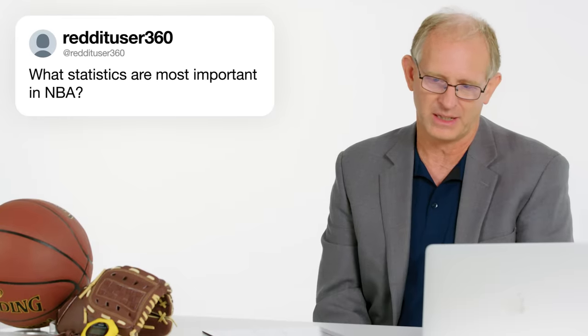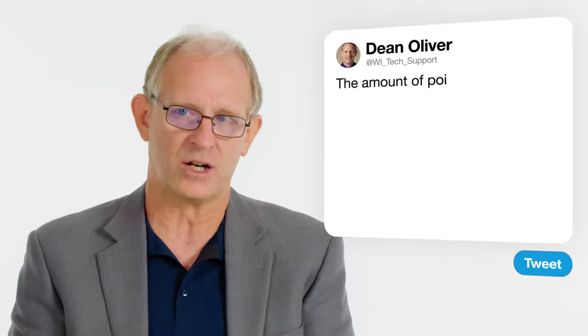Reddit user 360 asks: what statistics are most important in the NBA? It's not things like points, rebounds, turnovers, and assists. It is offensive rating and defensive rating — points a team scores and allows per 100 possessions. Beyond that, when understanding what a team is doing to be efficient, the most important things are called the four factors: effective field goal percentage (which weights three-point shots more than two-point shots), turnover percentage, offensive rebounding percentage, and how often you get to the foul line. Those four things will tell you why an offense or defense is efficient.